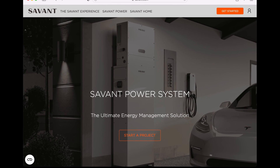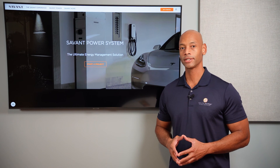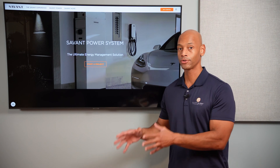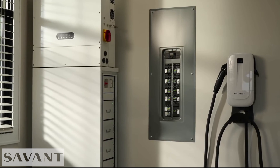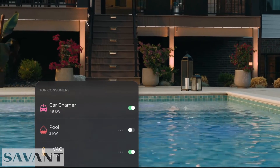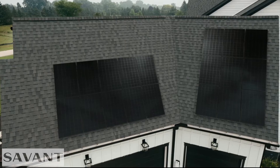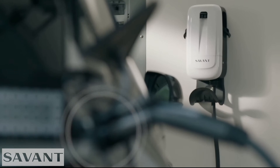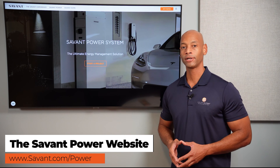A quick word from our sponsor Savant Power and the Savant Energy Management System. If you're considering an investment in a solar plus storage system, you'll want maximum visibility and control of how much energy you're harvesting, storing, and distributing within the home. The Savant Power system allows you to dynamically control which circuits are on or off depending on battery state of charge, extending battery runtime during a blackout. The system also includes an integrated electric vehicle charger, allowing you to charge directly from solar, the grid, or a combination of both.